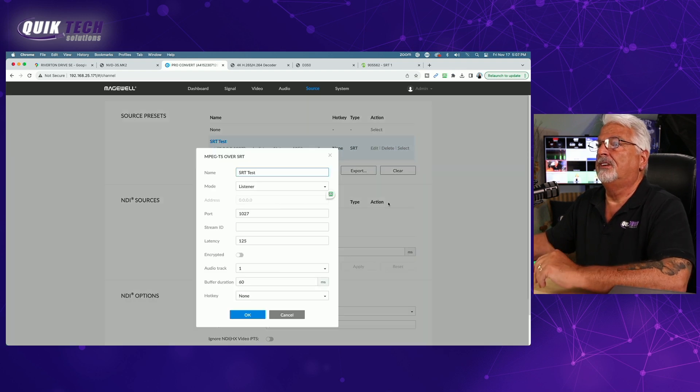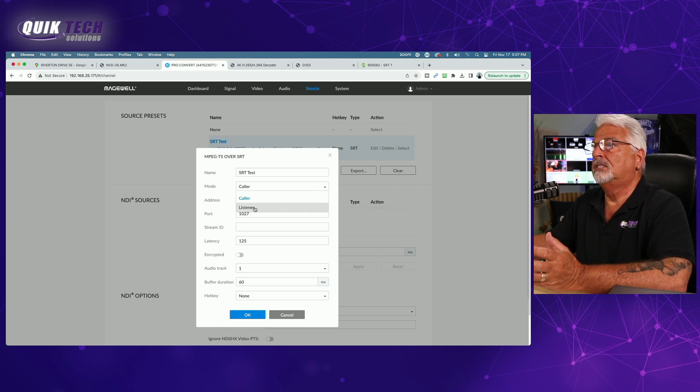If I click edit, you can see how it's configured. We have it set up as listener mode — it could also be caller. But for our test, we configured the Magewell as the listener, with the same parameters as the rest of the decoders.